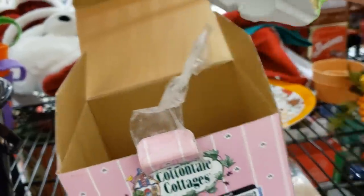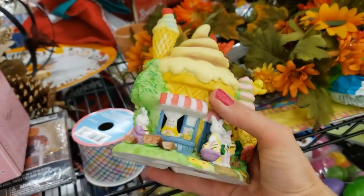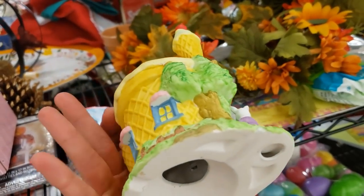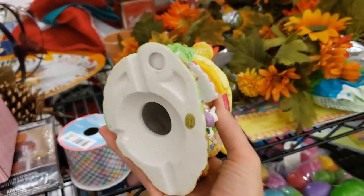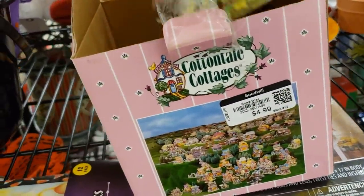Oh, look — this sweet little ice cream shop. It's lovely. I think some of these sell better than others, so definitely look up the one you find on eBay before you buy it.